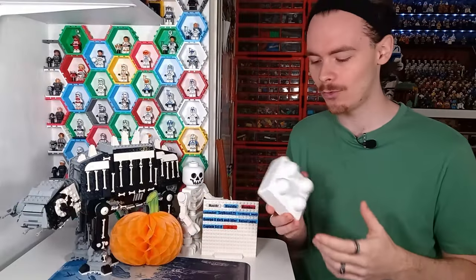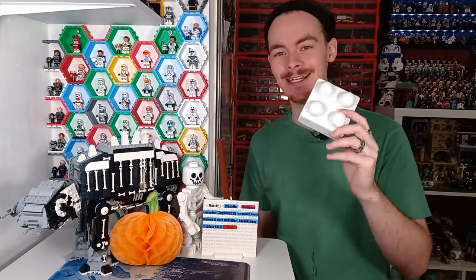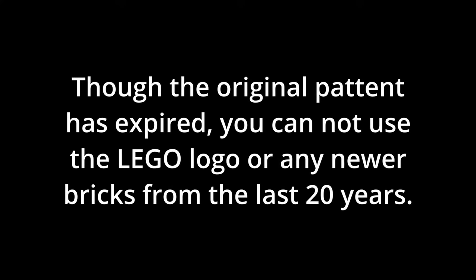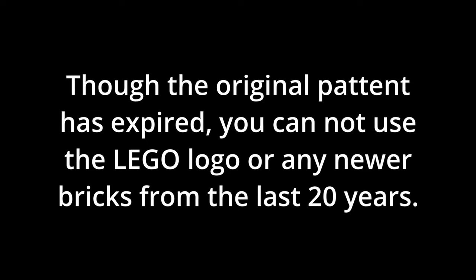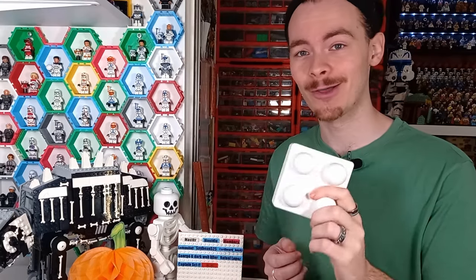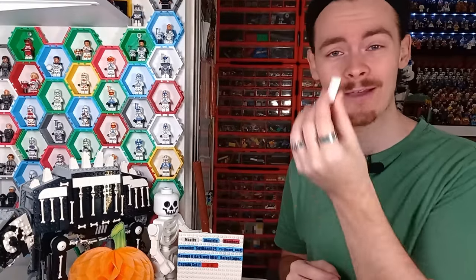First off, are they legal? They're definitely a legal LEGO technique because they take a lot of stress off my bank account. But as long as you are not selling the official patented LEGO design — which we've been over a few times before on the channel, it has changed over the years — technically you can sell any form of building block you would like. It just has to be your own design.